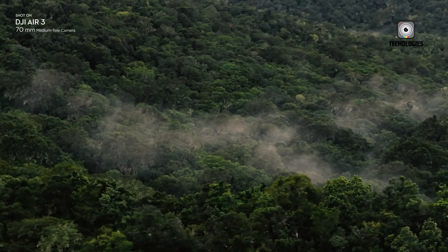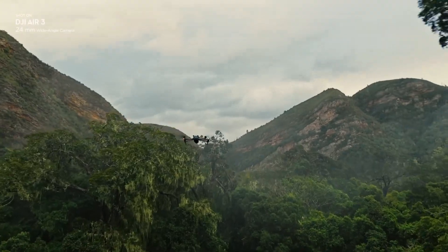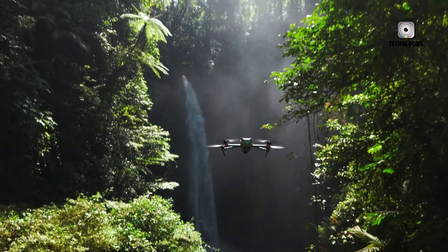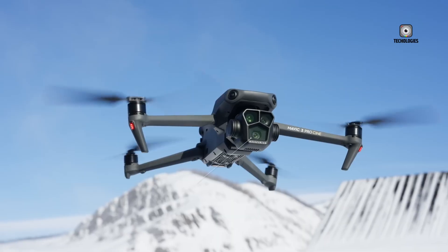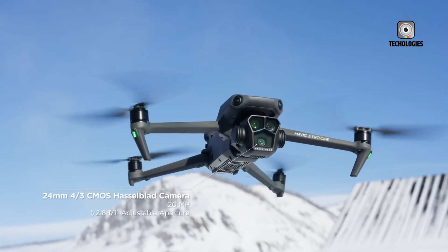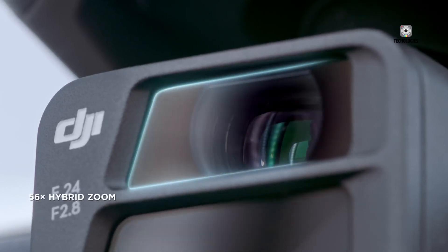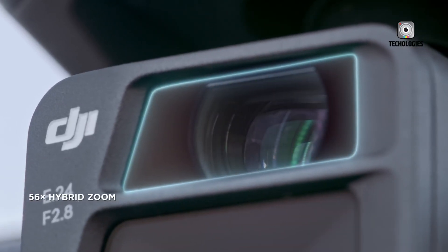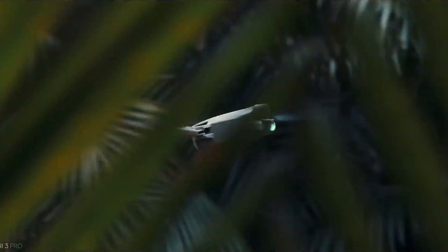With a diverse lineup of drones catering to a wide range of users — from beginners to professionals — DJI has redefined the way we capture breathtaking aerial footage and stunning aerial perspectives. Join us as we explore the comprehensive lineup of DJI drones, unveiling the groundbreaking features, advanced capabilities, and unique advantages that have solidified DJI's position as the go-to brand for aerial imaging solutions.